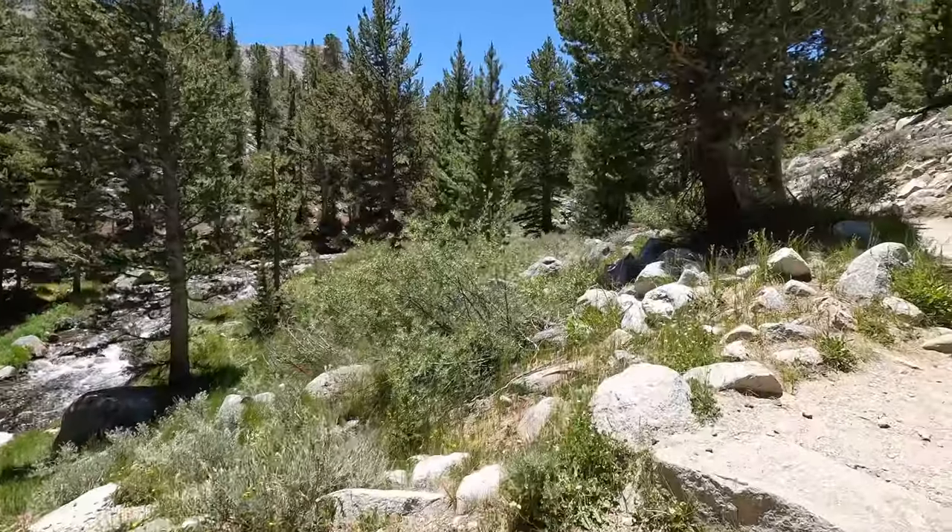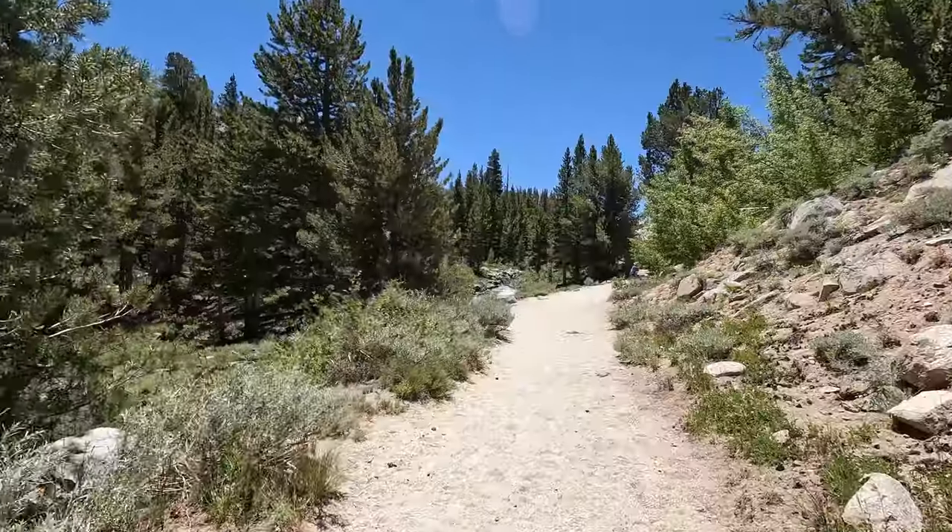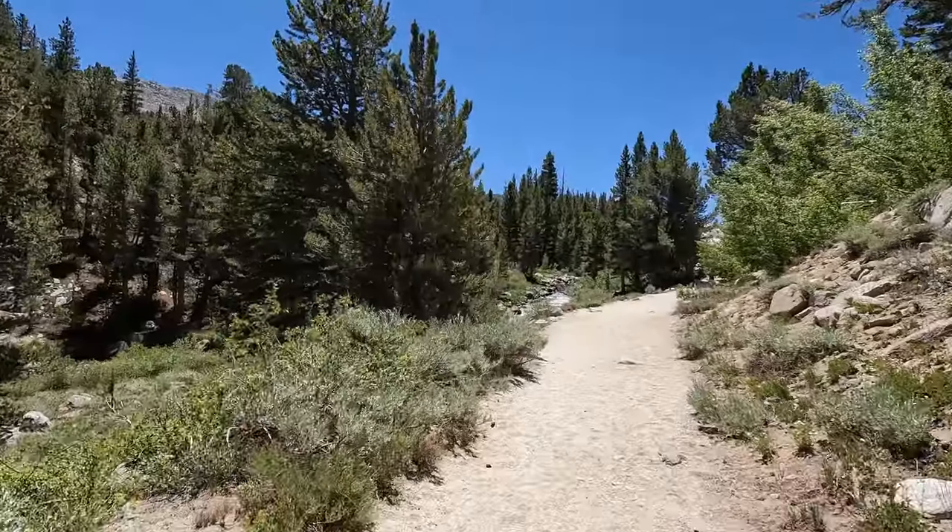The Little Lakes Valley Trail to Gem Lakes is an 8-mile round-trip hike, which is rated as moderate by All Trails, with a 1,059-foot elevation gain.